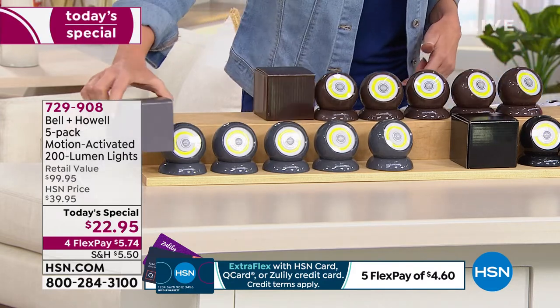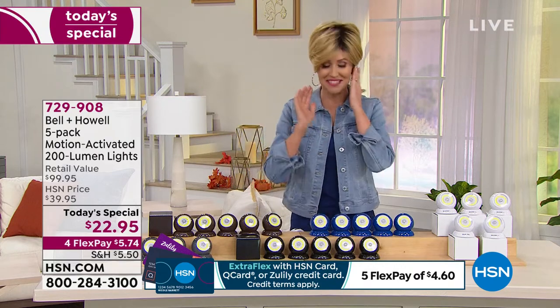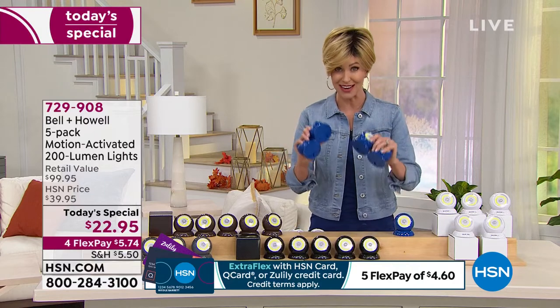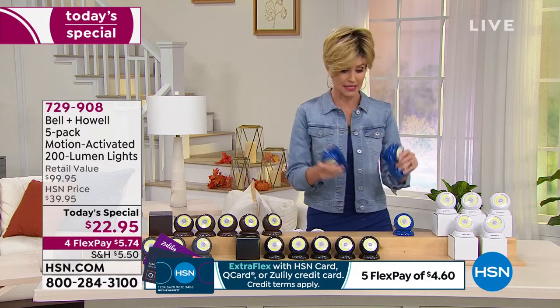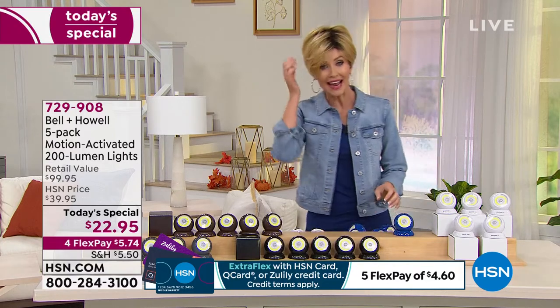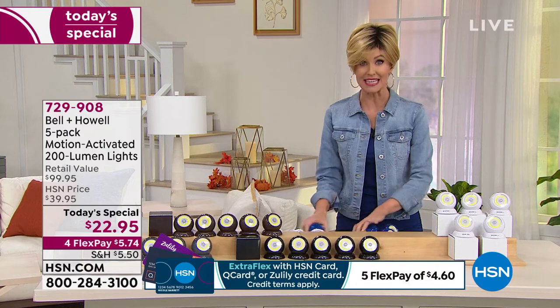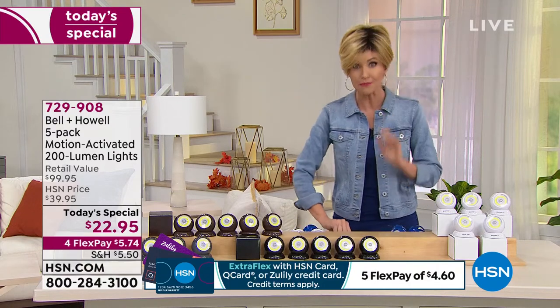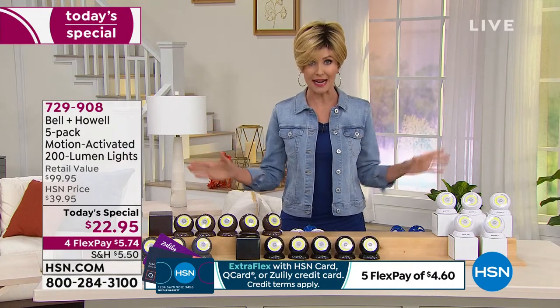We have the gray available as well — even a perfectly gray box. At five dollars and 74 cents, these can be motion-activated. Blue is now completely sold out; congratulations if you got it — that's our second color to sell out already, and it's just one o'clock on the East Coast. We started with six colors; we're now down to four. They were supposed to last the entire day, but they've been far more popular than anticipated.